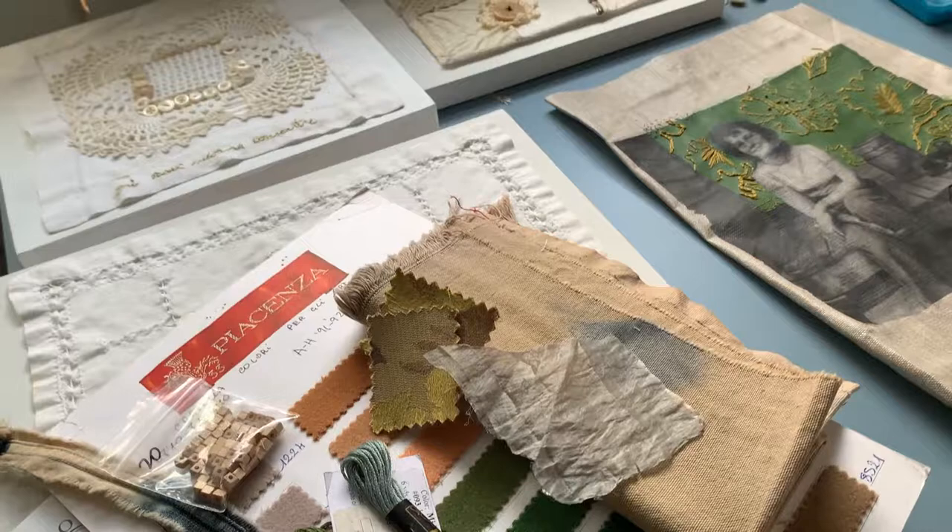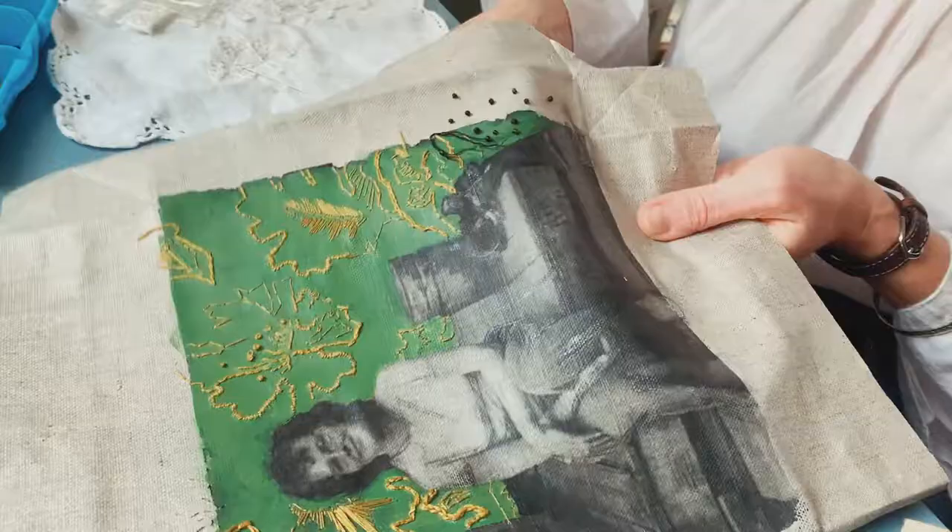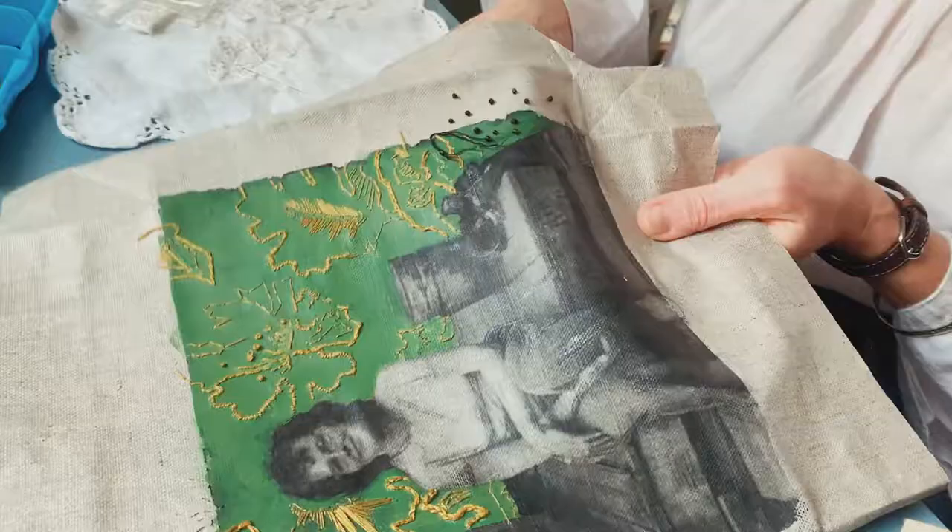I'm drawn to found textiles, especially old linens and discarded clothing, bits of tattered lace and leather. I also really like to use old family photographs. I like to try to make the connection between memory and domesticity with all of these objects.